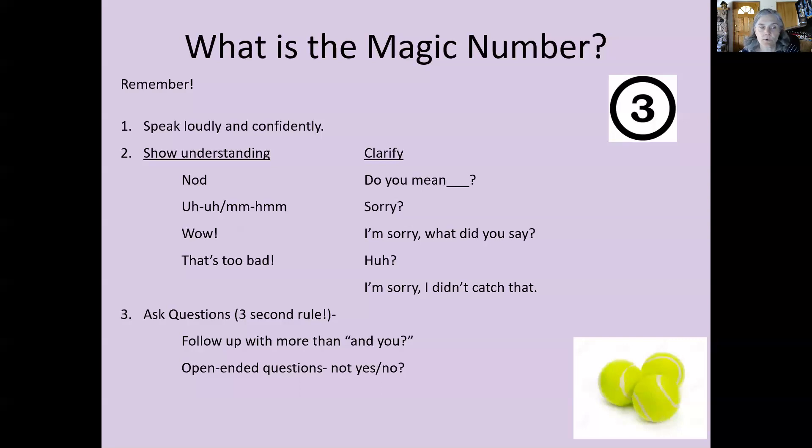For number three, there's also the three-second rule, which is very important. American conversation style is very fast. Think about three seconds — within that time, you need to either respond to the person's question or ask another question. We don't want dead silence longer than three seconds in a conversation. One, two, three — pass the ball by asking a question.